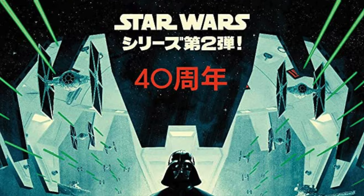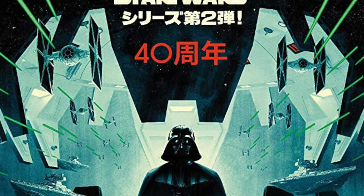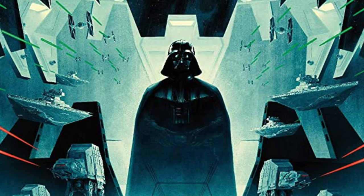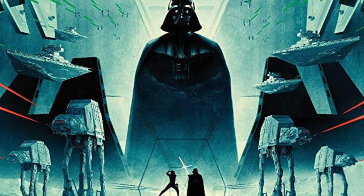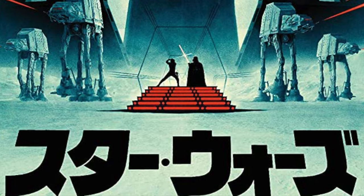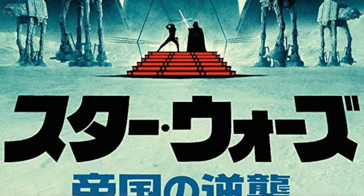Hey, welcome back everyone. Toysha's here, and I'd like you to join me as we journey back to a galaxy far, far away to check out some awesome action figures and how they pertain to the greatest of all the Star Wars movies out there, The Empire Strikes Back.